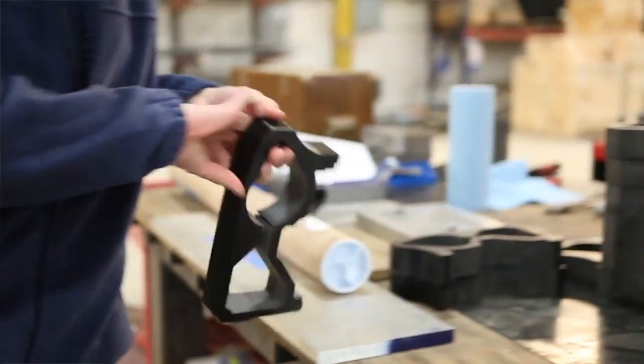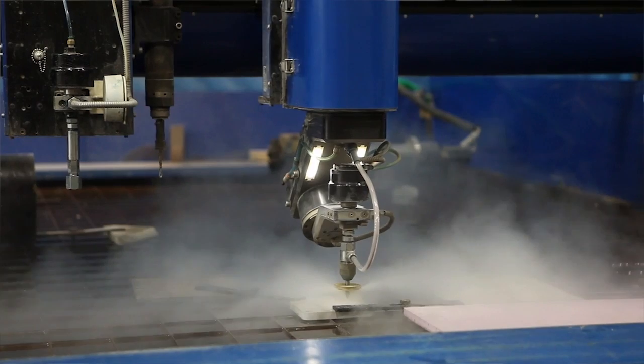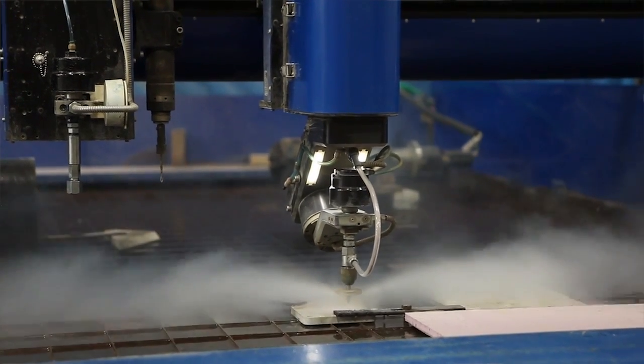Our company manufactures waterjet cutting equipment. That's our core technology and more and more we're a provider of automation and CNC motion platforms in general.